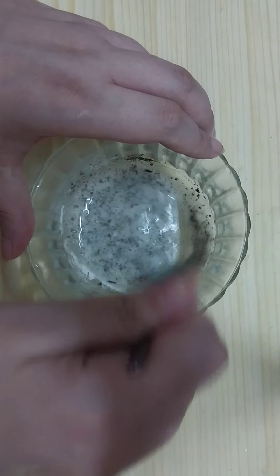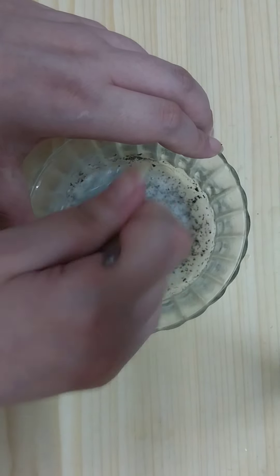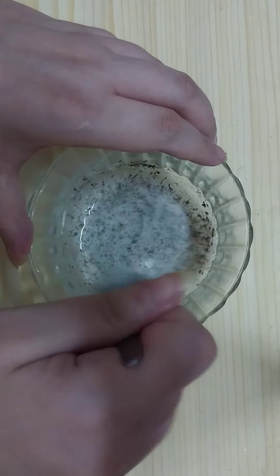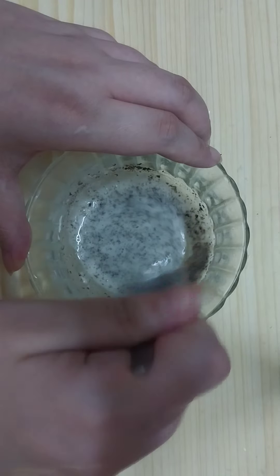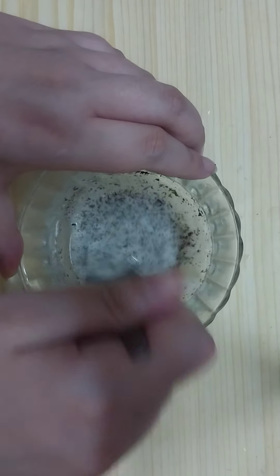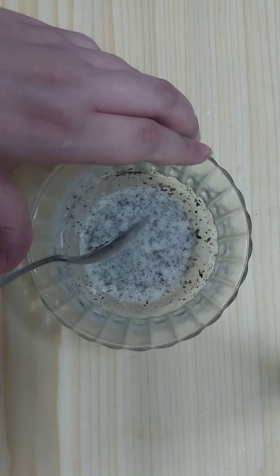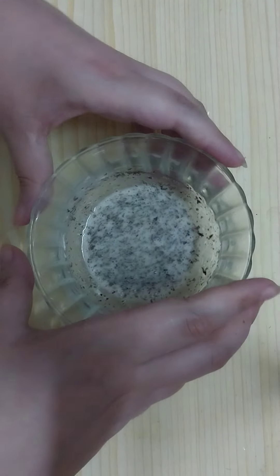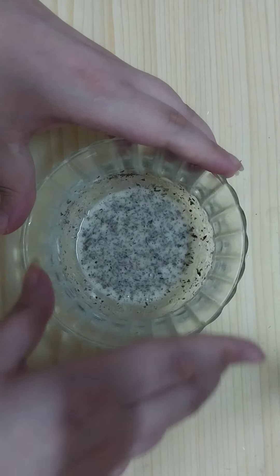Mix the ingredients all together like so. Once we mix the ingredients, our magical remedy is ready.